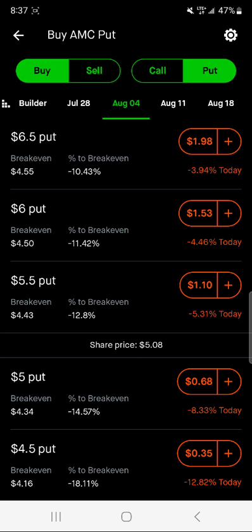I had one of my subscribers, Ryan, ask me to show him a couple of strategies, and I'm going to show him the long strangle option strategy — and this is for others as well.